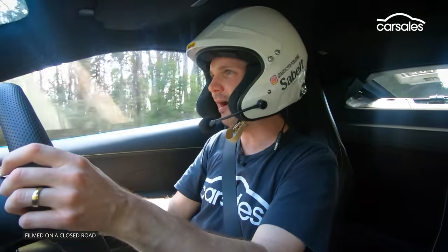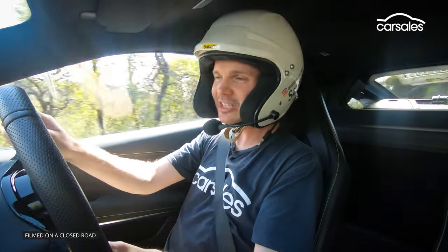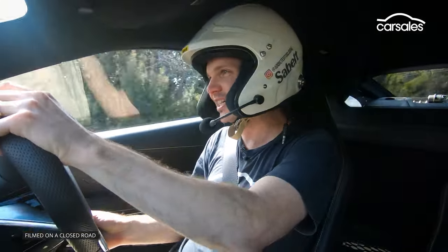You get more and more power the harder you rev it, which is always nice. You also get a really nice sound — it's a bit muted in stock guise, but rev it out and you get that lovely six-cylinder howl.